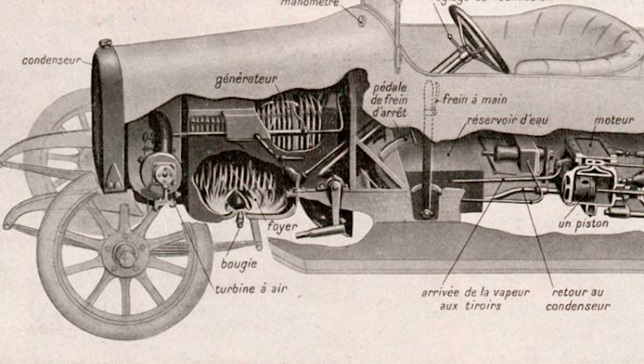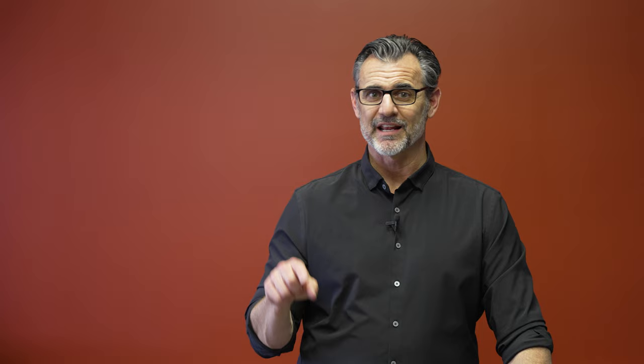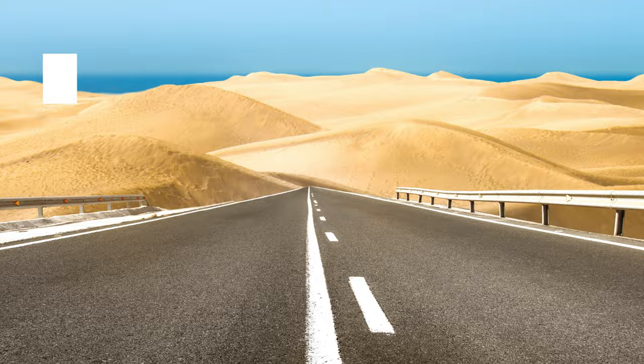Innovation number two was a condensing unit. When you make steam, the exhaust from the boiler contained water vapor that would just get vented to the atmosphere. So steam cars had to stop every 20, 30, or 40 miles to load back up on water — you just can't carry enough water. Doble figured out how to capture the water from the exhaust and reintroduce it into the boiler, so he could go like 1,200 miles before he had to stop for water. Huge innovation.